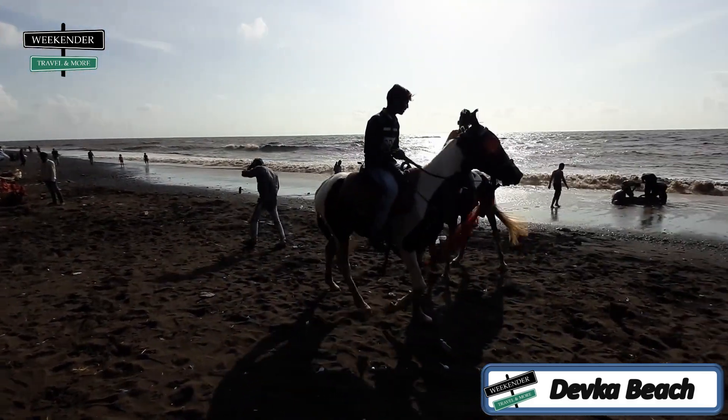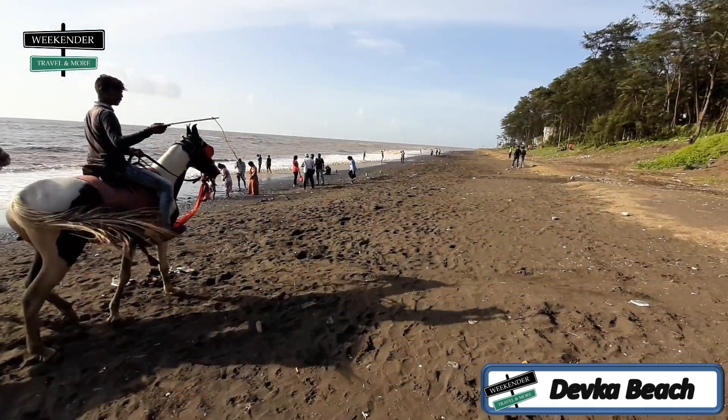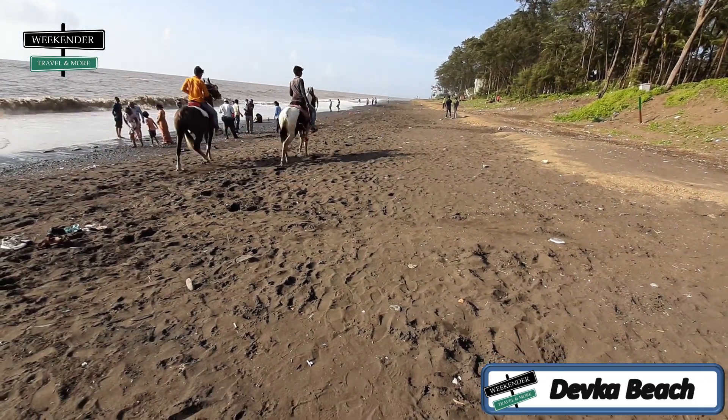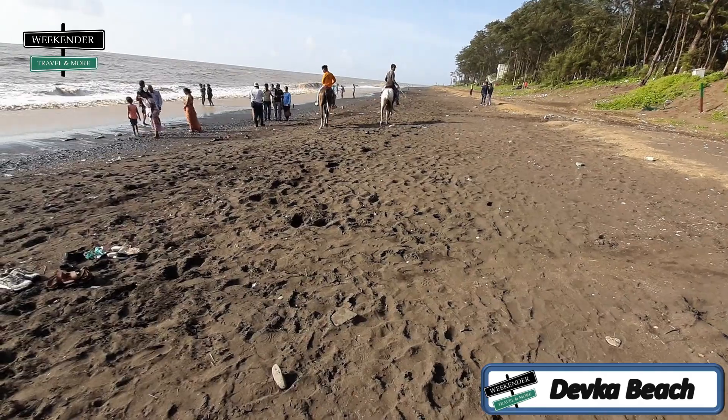Friends, we have reached Devka Beach. Let me show you. You can see this is not a golden sand beach — it's a black sand beach.